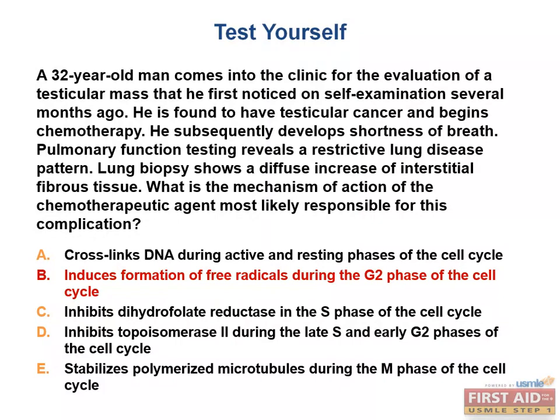Several studying strategies were used in this single question. This is a great time to review the diagrams for where each drug acts in the cell cycle, as well as Chemotox Man, and commit these to memory. The other answer choices correspond to: cisplatin (A), methotrexate (C), etoposide (D), and paclitaxel (E) — none of which cause pulmonary fibrosis as seen in this case.